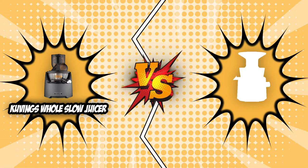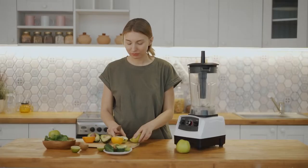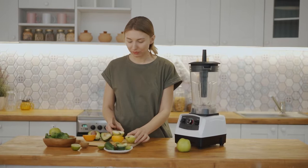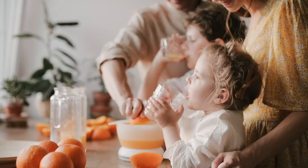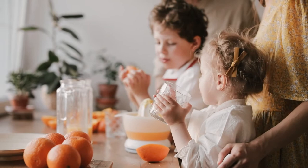Welcome back kitchen enthusiasts! We are Trustedshoppingguide.com and today we are in the kitchen. In this video, two slow juicer brands will be going head to head: the Covings Whole Slow Juicer and the Hurom H101 Easy Clean Slow Juicer. Slow juicers are a brilliant choice if nutritional value matters most to you, making them a must for fitness enthusiasts or individuals who are beginning to get into the lifestyle.